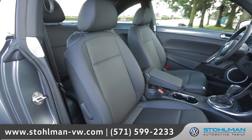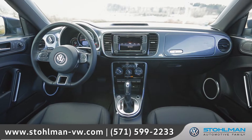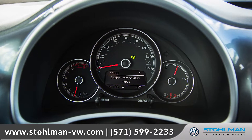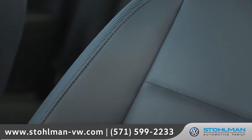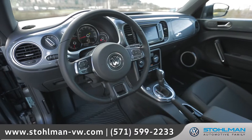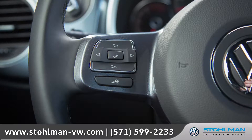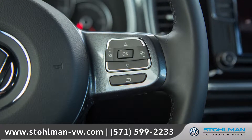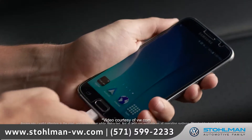Inside, you'll find heritage inspired features completely unique to the Beetle, like a color matched dash with secondary glove box and retro modern gauges. The sporty and stylish VTX leatherette seating surfaces can enhance your drive, and the flat bottomed multifunction steering wheel also houses convenient Bluetooth phone and audio controls.